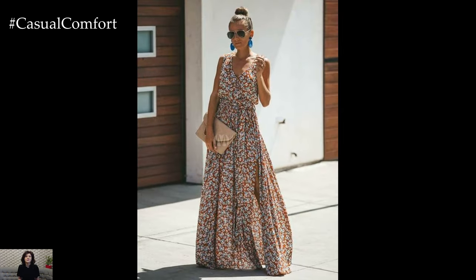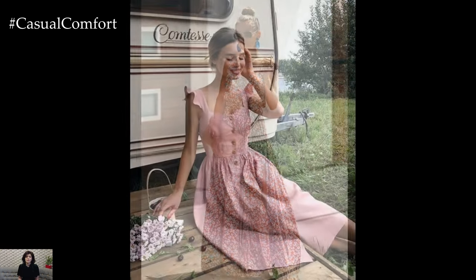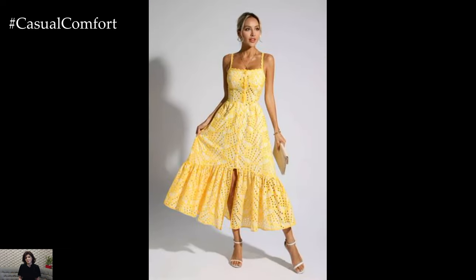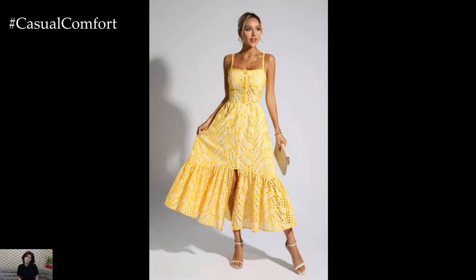In essence, summer dresses for women are all about embracing comfort without sacrificing style. Whether you're lounging by the pool, exploring a new city, or enjoying a picnic in the park, the perfect summer dress is sure to make you feel cool, confident, and ready to soak up the sunshine.